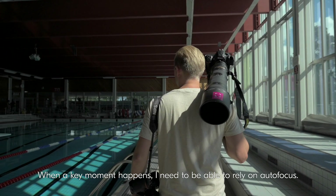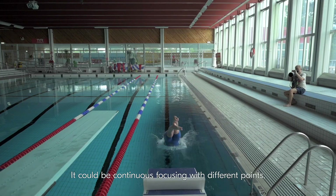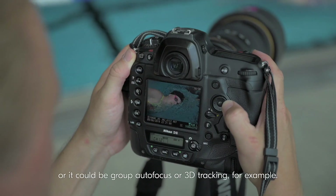When the key moment happens I need to be able to rely on autofocus. It could be continuous focusing with different points, or it could be group autofocus or 3D tracking, for example.